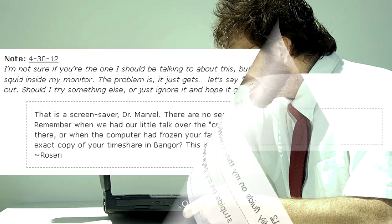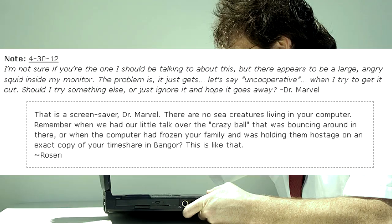I'm not sure if you're the one I should be talking to about this, but there appears to be a large, angry squid inside my monitor. The problem is, it just gets, let's say, uncooperative when I try to get it out. Should I try something else, or just ignore it and hope it goes away? — Dr. Marvel. That is a screensaver, Dr. Marvel. There are no sea creatures living in your computer. Remember when we had our little talk over the crazy ball bouncing around in there? Or when the computer had frozen your family and was holding them hostage on an exact copy of your timeshare in Bangor? This is like that. — Rosen